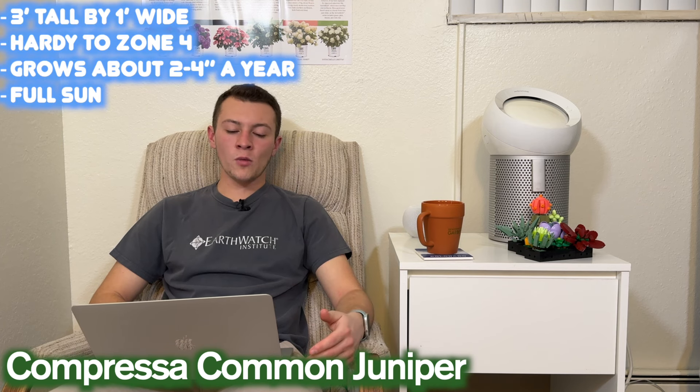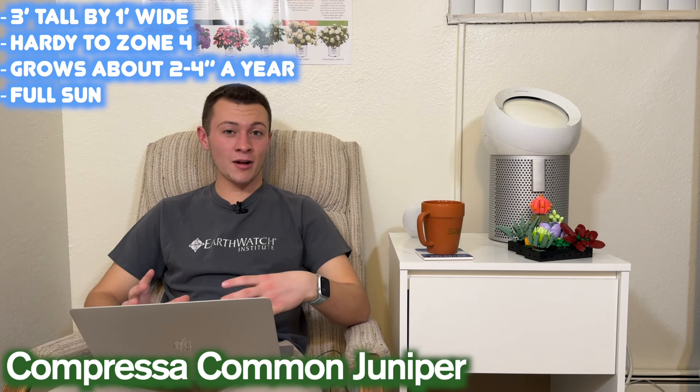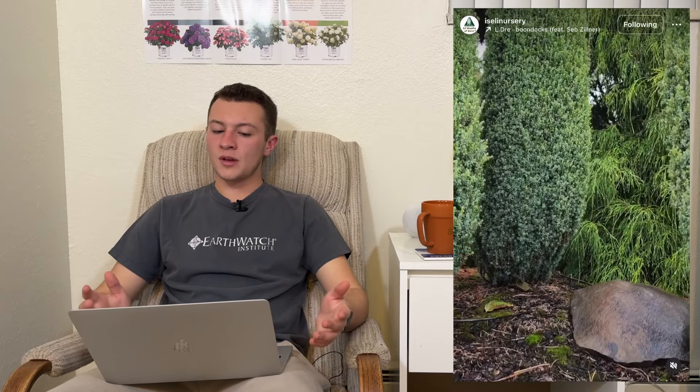Next up is the Compressa Common Juniper — Juniperus communis. It gets about three feet tall by one foot wide, though it will definitely get taller than three feet. You can easily just trim off the top, or put it in a spot where it's a narrow space and you'll let it grow as tall as you want. This plant is hardy down to zone four, grows about two to four inches per year, and wants full sun. Great features include being a great vertical accent that can go in a rock garden, in containers, or as a nice flank to a doorway. It's a great alternative to maybe a sky pencil holly if you want something really upright and narrow but don't want the same thing everyone else has. It'll also work great in large containers as a really fun focal point.